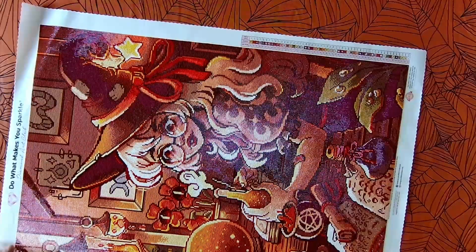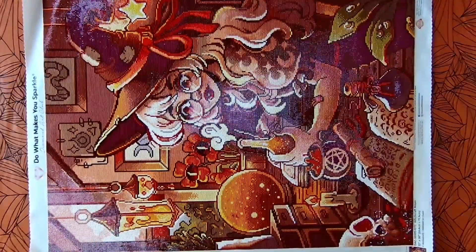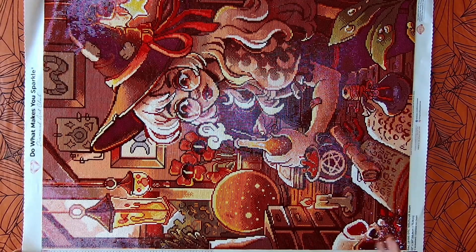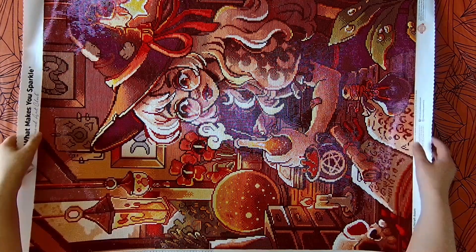I'll get more into detail on that when I actually do my wrap-up for this one. Like I said, last week I was on the first couple of rows, managed to push through and finish it. I finished it today.